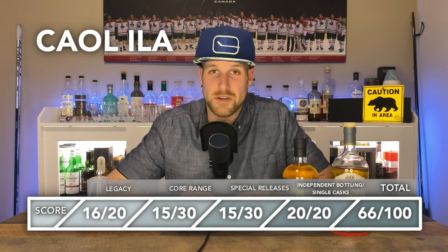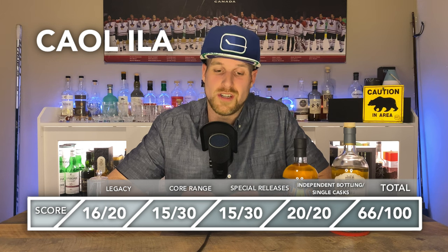That gives Caol Ila a final overall score of 66 out of 100. That core range and special releases really just let this distillery down. But that's something very easy for Diageo to fix — go ahead and bottle a great core range at 46%, non-chill filtered, natural colour, and I think you're going to capture the hearts and minds of enthusiasts everywhere. I believe in you.